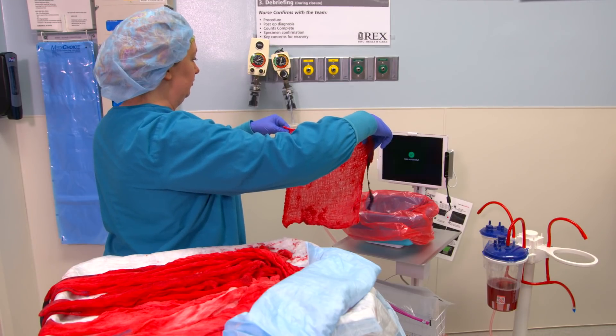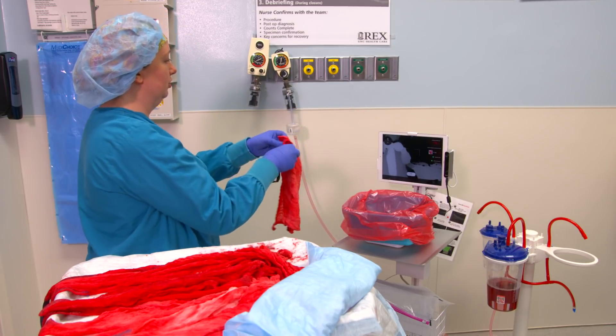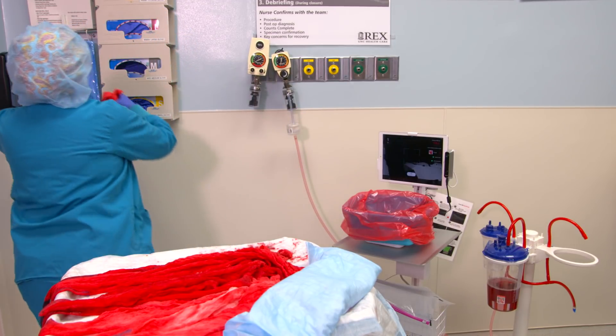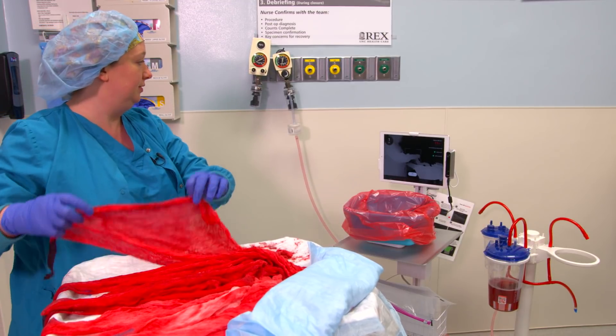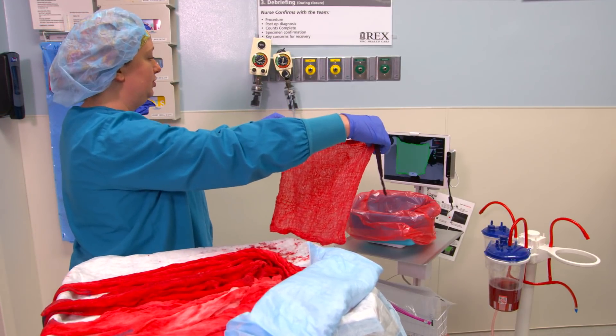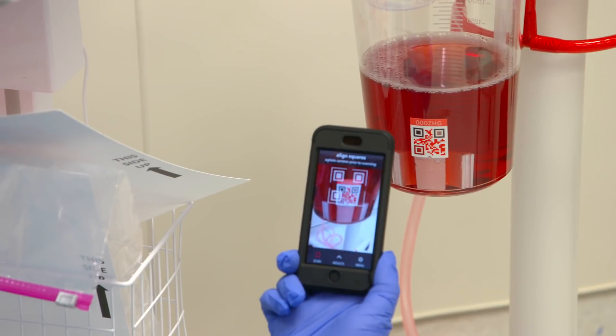It's innovative, cutting-edge technology, and it's so easy for the nurses to use. We simply hold a sponge in front of the camera. It takes a picture and tells us the amount of blood volume that is in that sponge. Then we move it off of the field. This action is repeated for all sponges used, as well as a scan of the canisters.